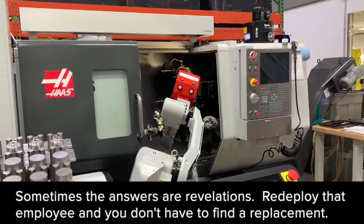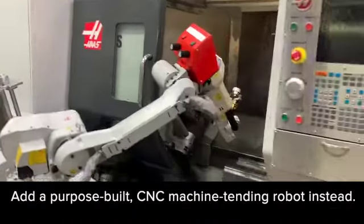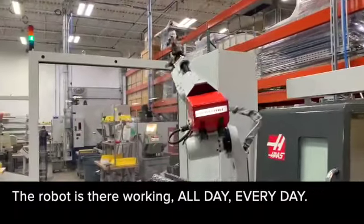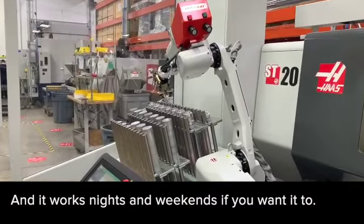Redeploy that prized employee and you don't have to go through the headache of finding a replacement. Add a purpose-built machine tending robot instead. The robot is there working all day, every day. And it works nights and weekends if you want it to.